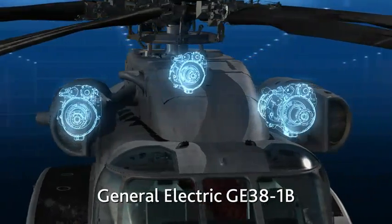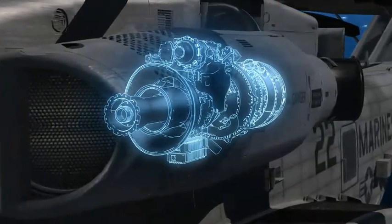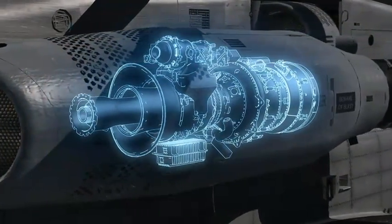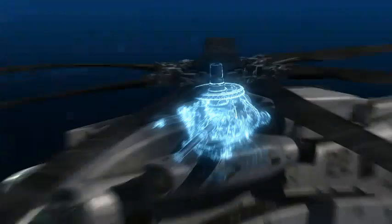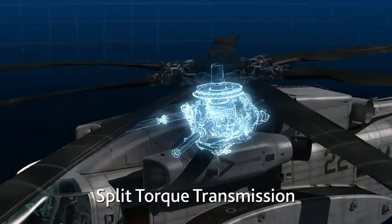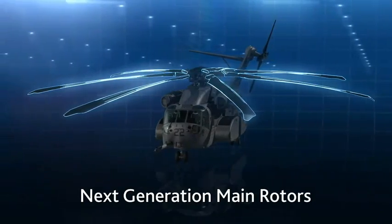Three General Electric GE38-1B 7,500 shaft horsepower engines, tripling the hot day lift capability versus current heavy lift aircraft at 110 nautical miles. Advanced rotor drive system, including split torque transmission, elastomeric main rotor head, and next-generation composite main rotors.